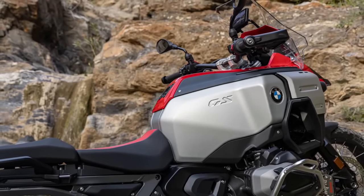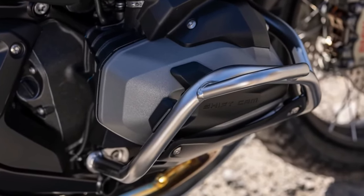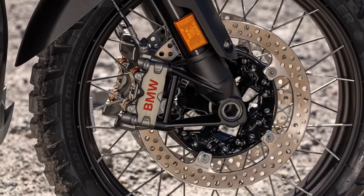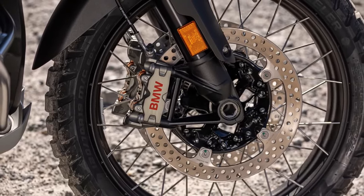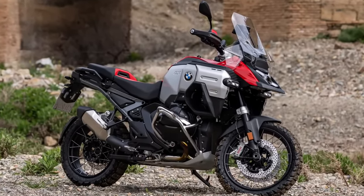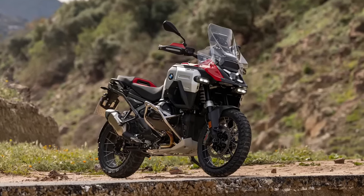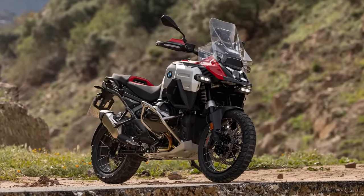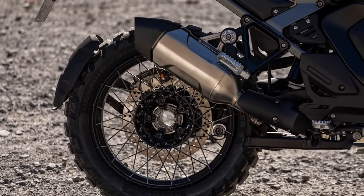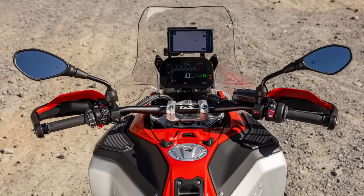The new aluminum top case and side cases feature integrated magnetic couplings for USB charging and lighting, providing practical and secure storage options. Riders can choose from four standard riding modes — Rain, Road, Eco, and Enduro — with optional additional modes available through the Riding Modes Pro package. The bike also comes with standard engine drag torque control and hill start control, ensuring stability and ease of use in various riding conditions.